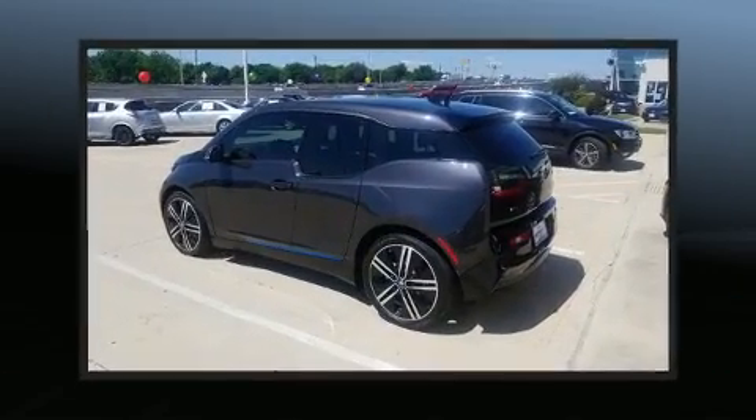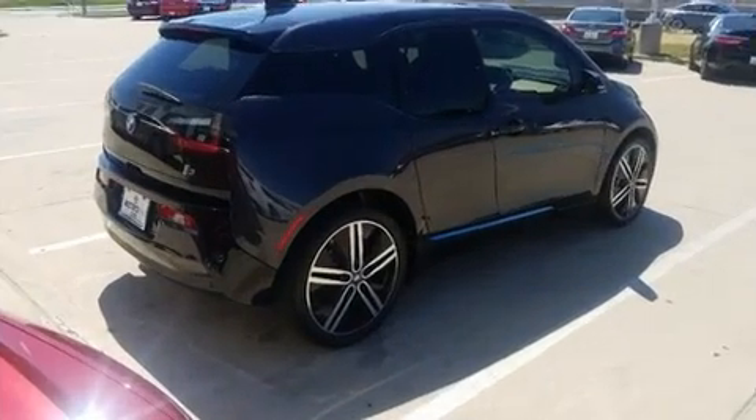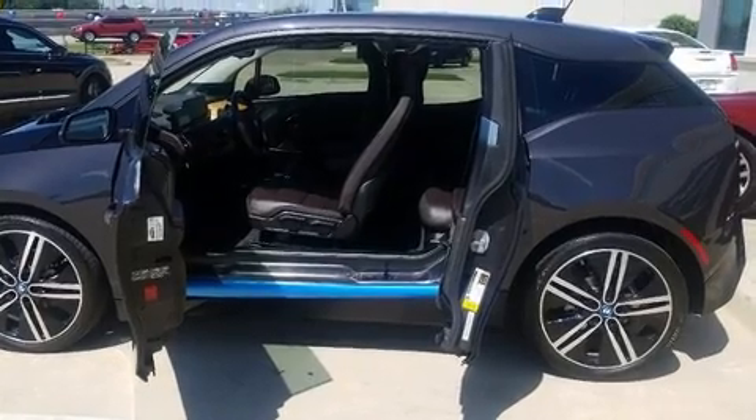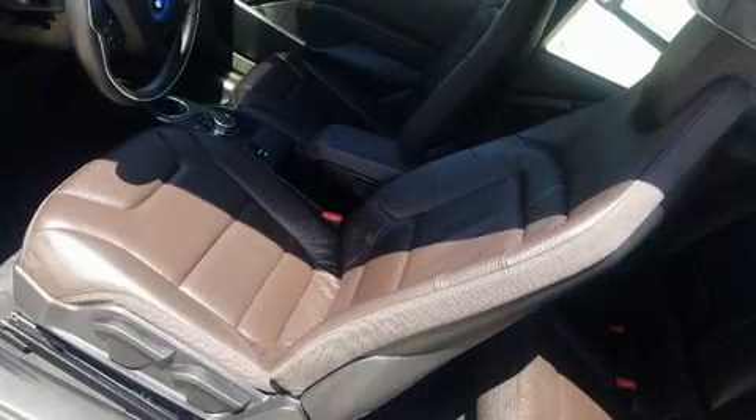Comfort and convenience were prioritized within, evidenced by amenities such as an automatic dimming rear-view mirror, automatic dimming door mirrors, turn signal indicator mirrors, rear wipers, and a split folding rear seat.